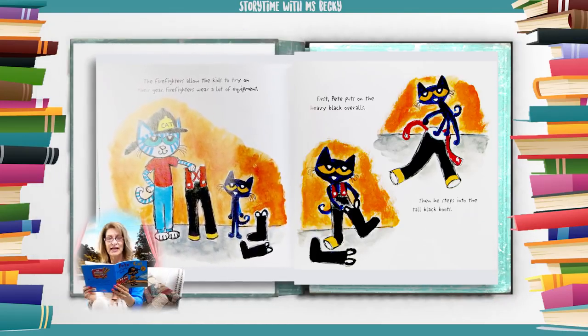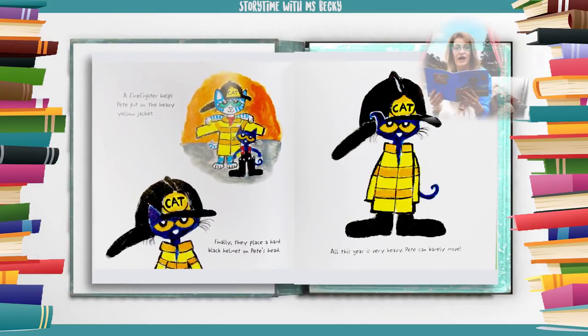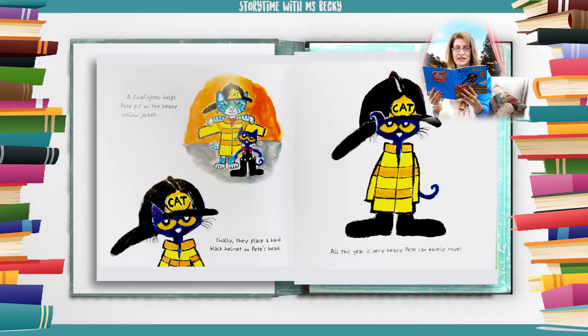The firefighters allow the kids to try on their gear. Firefighters wear a lot of equipment. First, Pete puts on the heavy black overalls. Then he steps into the tall black boots. A firefighter helps Pete put on the heavy yellow jacket. Finally, they place a hard black helmet on Pete's head. All this gear is very heavy. Pete can barely move.